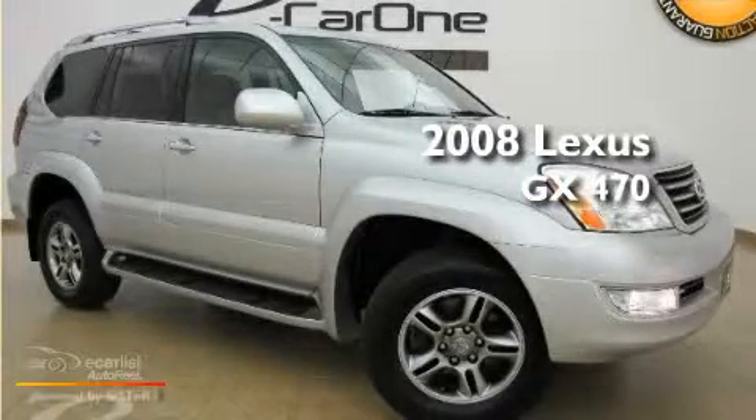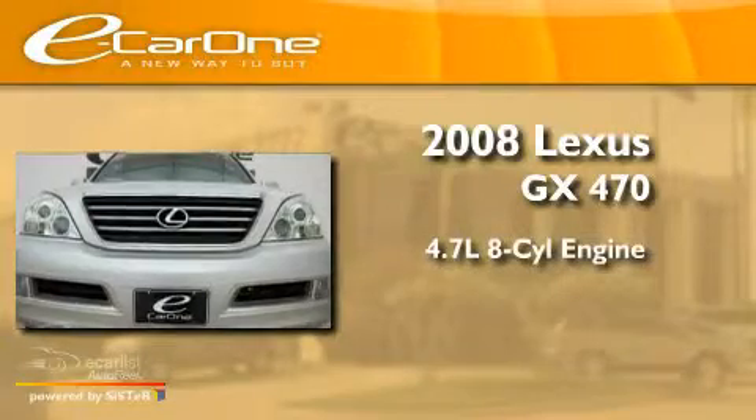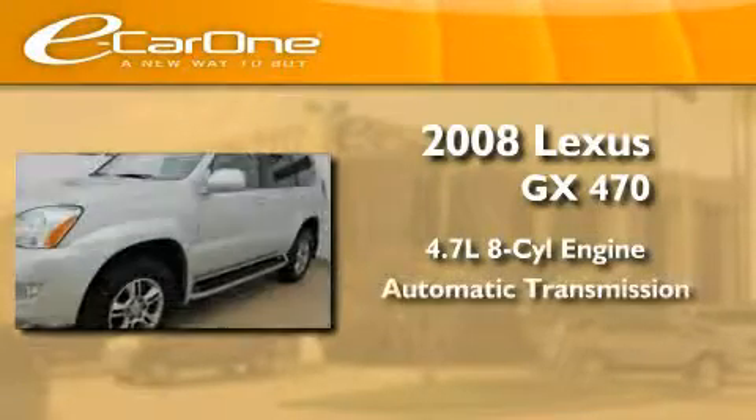This is a 2008 Lexus GX470. It features a 4.7 liter 8-cylinder engine and an automatic transmission.